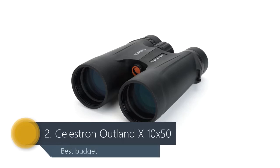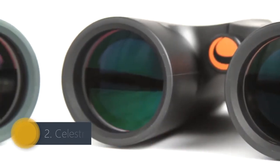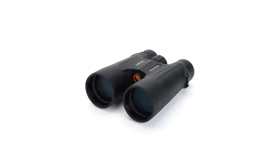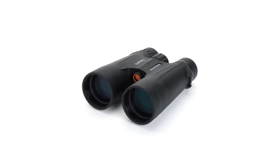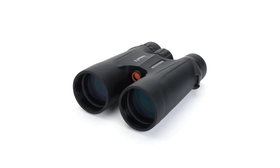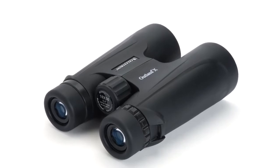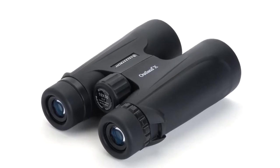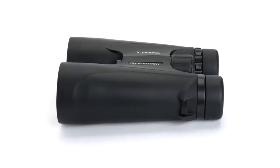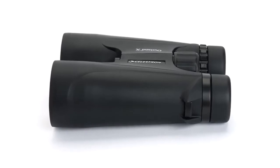Number 2: Celestron Outland X 10x50. Something of a bargain, this pair of Celestron BAK-4 prism binos boasts 10x magnification and multi-coated optics to prevent anything from marring your view. Suitable for outdoor use by birders and wildlife watchers, with a sturdy polycarbonate build and waterproofing, the large 50mm objective lenses aid light-gathering abilities, making them suitable for use in low light as well as regular daylight. Semi-attached lens caps provide convenience and protection, while a large smooth-feel focus wheel aids operation and a long 17.4mm eye relief delivers comfort.